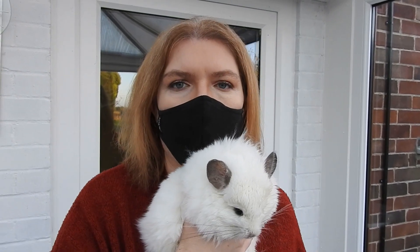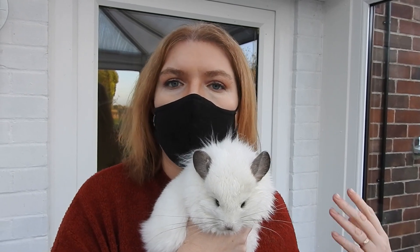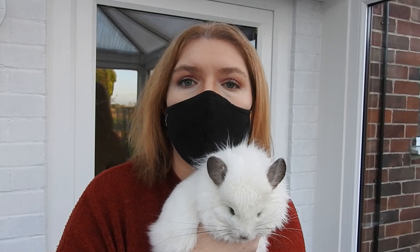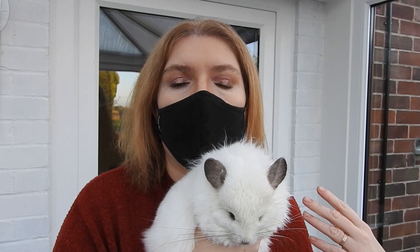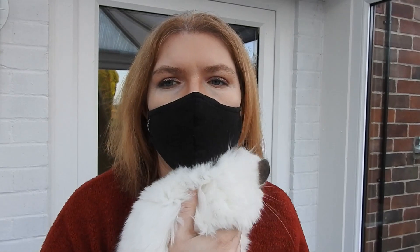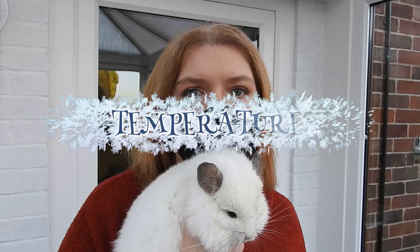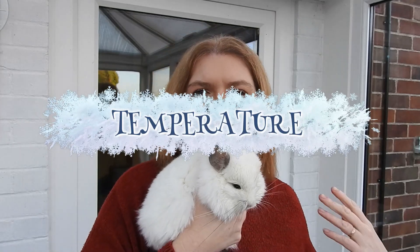You don't really need to give them extra on top of that. However, if your chinchilla is older or is unwell, then you might well want to supplement them with extra vitamins and minerals, but generally speaking it's not really necessary.